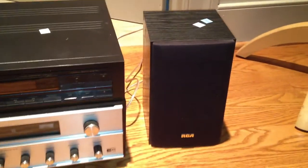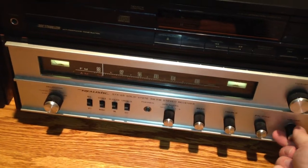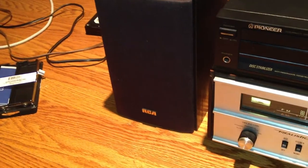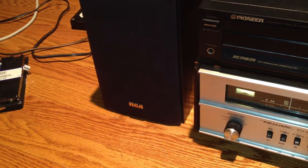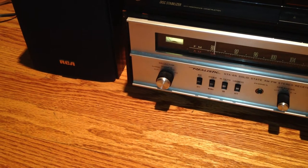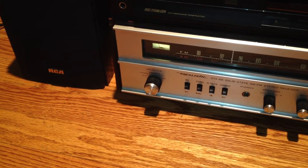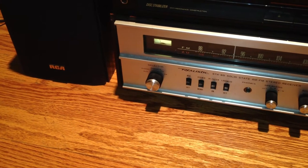We'll give these a listen. I have never listened to these before. I wonder if they sound any better than the old Minimuses did. Wow, these actually sound really good. I'm quite surprised.